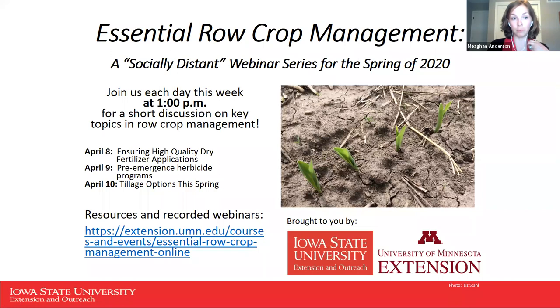Welcome everybody to the third of our week-long series of webinars called Essential Row Crop Management, our socially distant webinar series for the spring of 2020. Just a quick reminder that you can join us each day at 1 p.m. this week — tomorrow Thursday April 9th to talk about pre-emergence herbicide programs, and Friday April 10th to discuss tillage options for this spring.